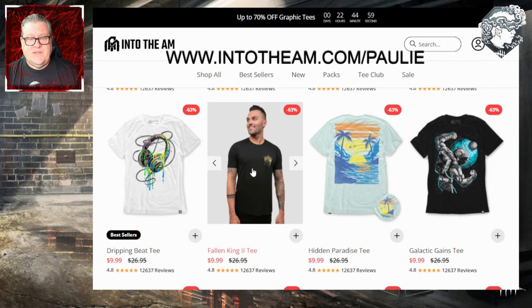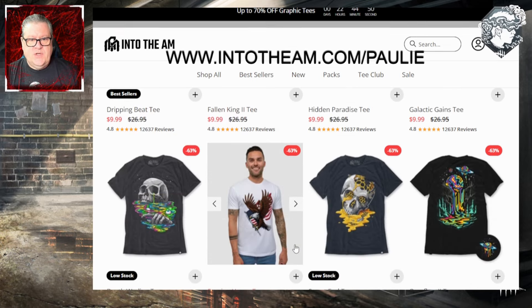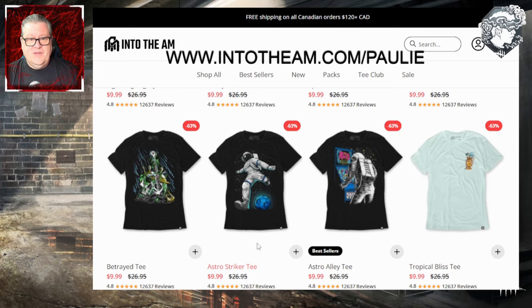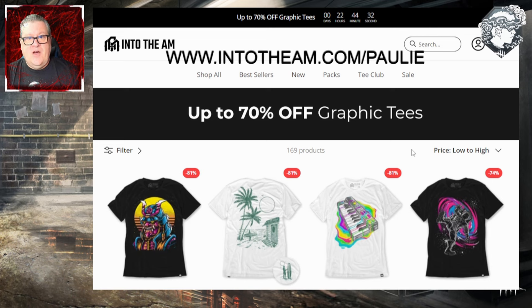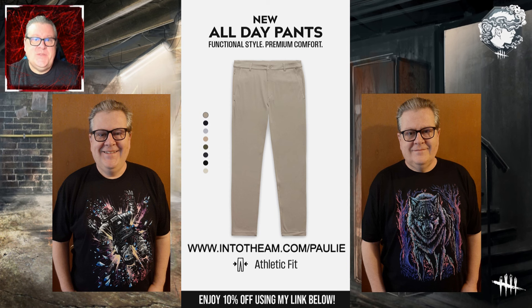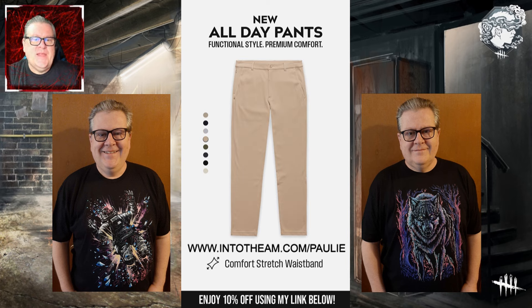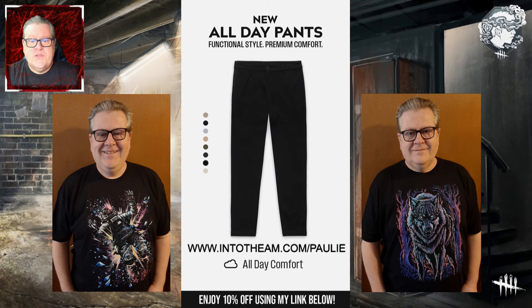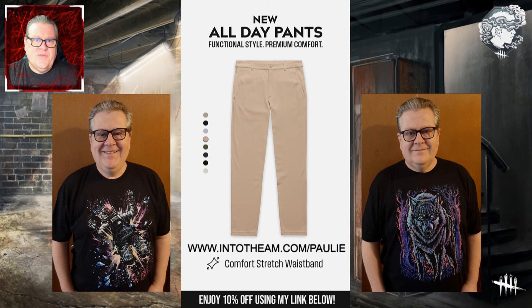I ordered the Fallen King — a double-sided shirt with the graphic on the back. It reminds me of the anniversary event graphic. I also ordered the Astro Striker with the soccer ball. You should really check it out — amazing discounts, and you can stack my code PAULIE on top of all of this to save an additional 10% off. They also just launched a brand new product called the All Day Pants — premium four-way stretch fabric, all-day comfort, perfect from the office to the golf course to a night out. Use code PAULIE to save 10% off on those as well.